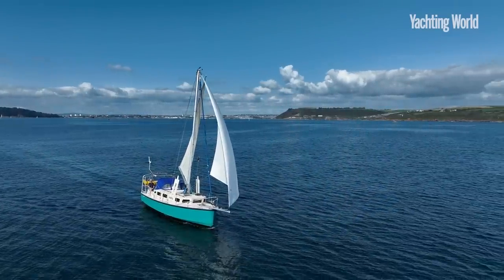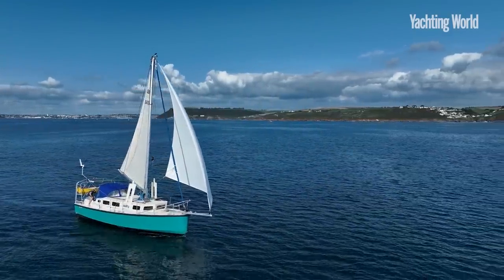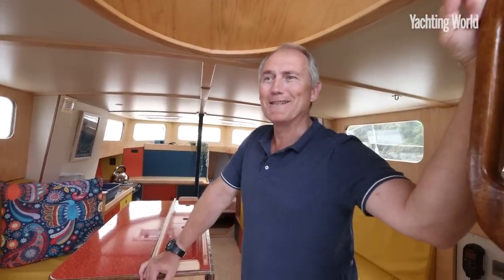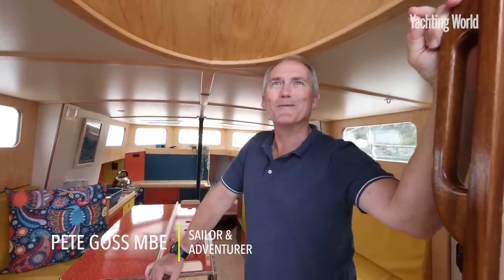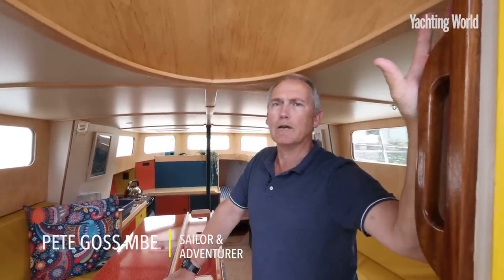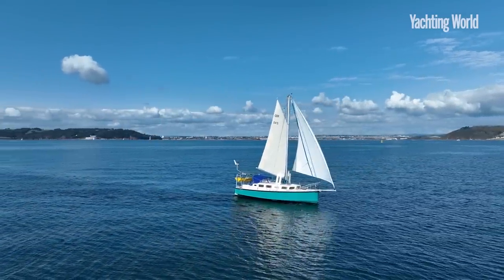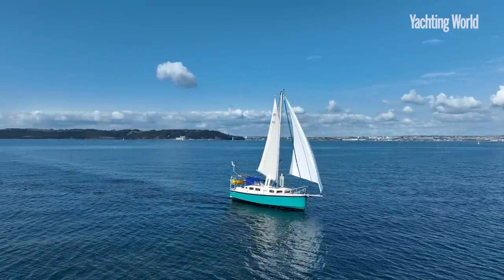Welcome to the good ship Oddity. I think Oddity is the appropriate word. She's a lovable mongrel and she's ocean-going, but the primary concept was to explore the coast, upper reaches, rivers and canals of Europe.